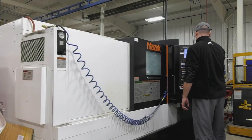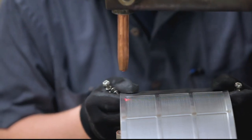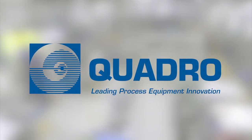Impacting multiple industries, the next company we visited is an expert in achieving uniform size reduction, sieving, de-agglomeration and dispersion. Come with us to Ontario, Canada and meet Quadro Engineering Corp.